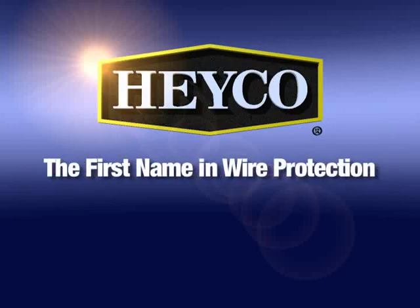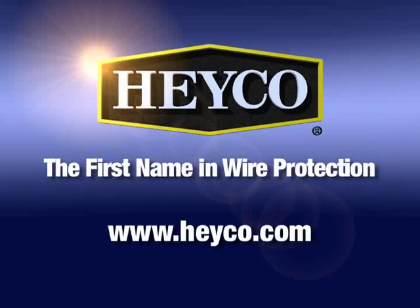HACO, the first name in wire protection, expands the locket line into the next generation.